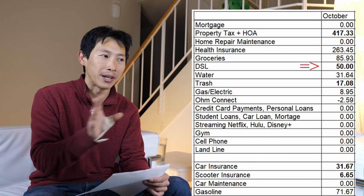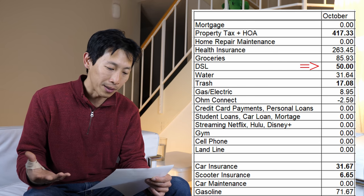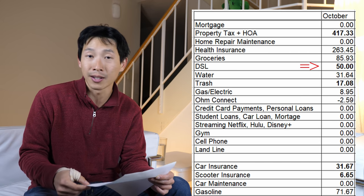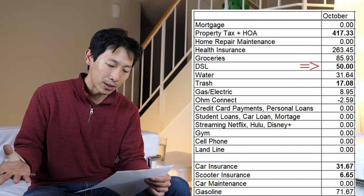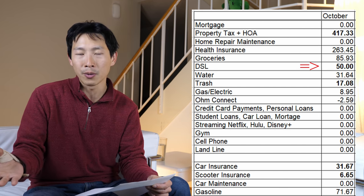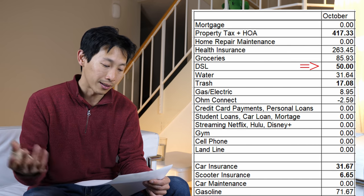I try to get internet costs really low, but as a YouTuber I use a lot of data because I upload videos in 4K. Next month it's actually raising to $55. My internet speed is 50 megabits per second and I'm okay with it.